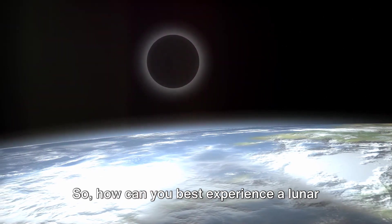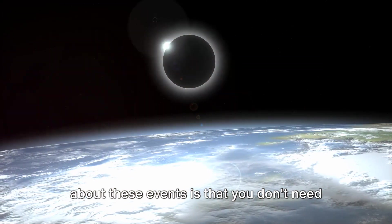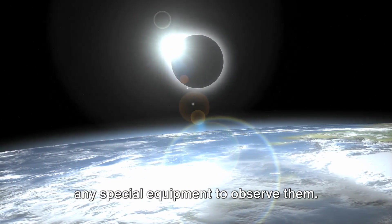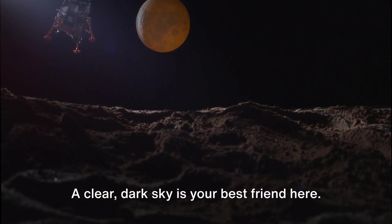So how can you best experience a lunar eclipse? One of the great things about these events is that you don't need any special equipment to observe them. A clear, dark sky is your best friend here.